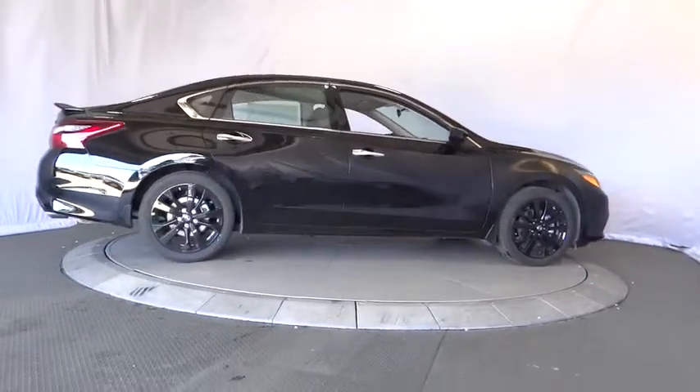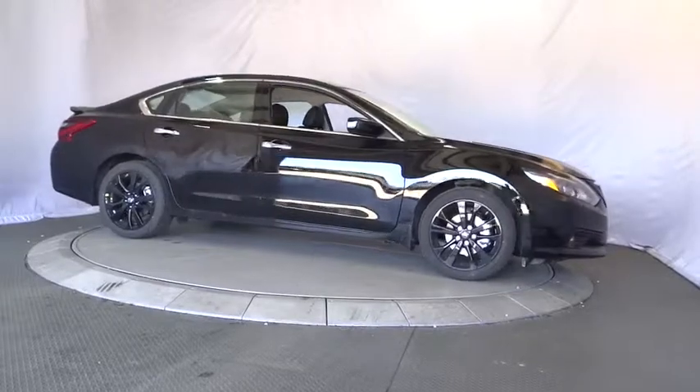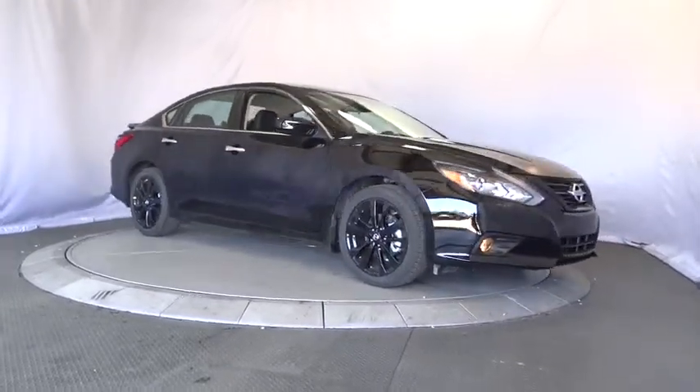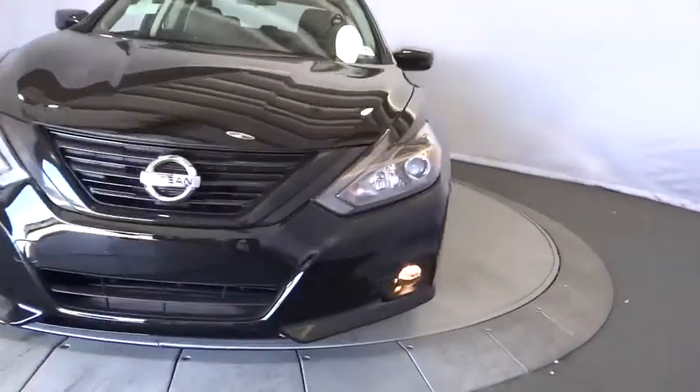Aluminum wheels, four wheel disc brakes, rear defrost, front wheel drive, AM FM stereo radio, bucket seats, MP3 player. Wouldn't you look great in this vehicle? Stop in today and see for yourself.